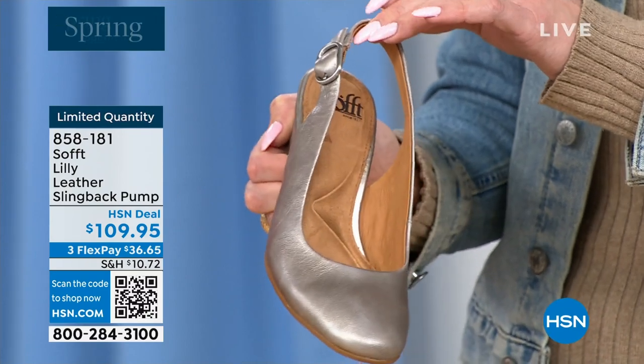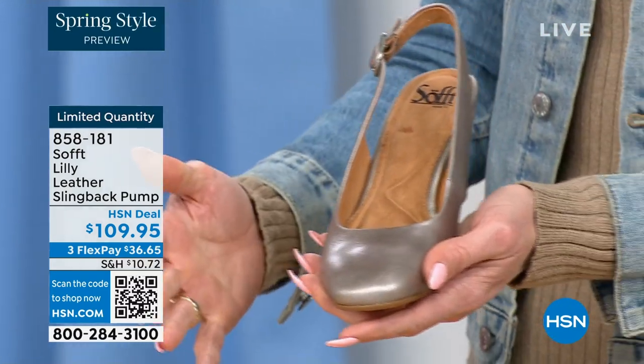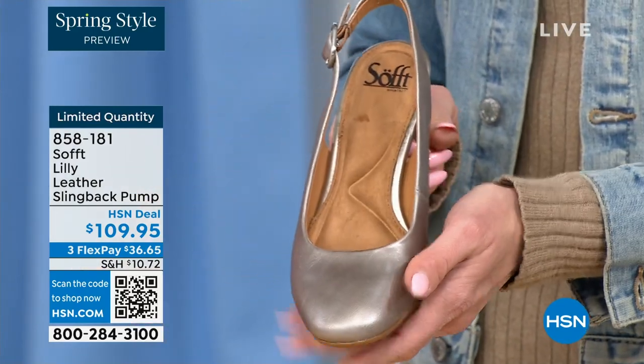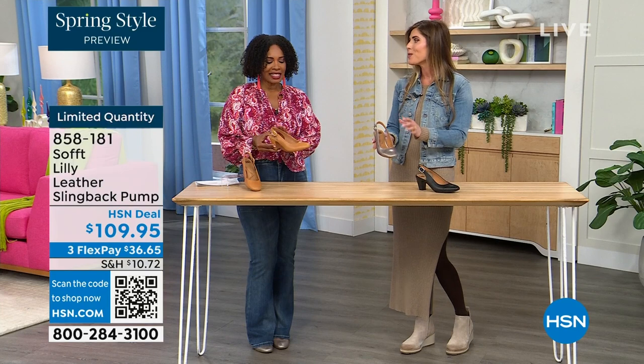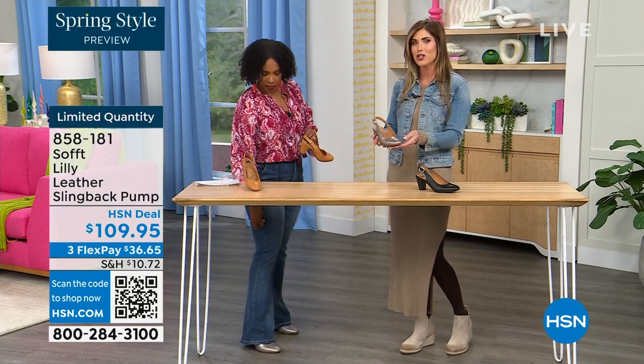I love a true classic slingback like this — if you're wearing it with a pencil skirt or a dress, it's very elongating on the leg because you don't have anything breaking up the foot. It's a very feminine silhouette. And then you have that pewter metallic tone, which is kind of a juxtaposition with that classic silhouette.